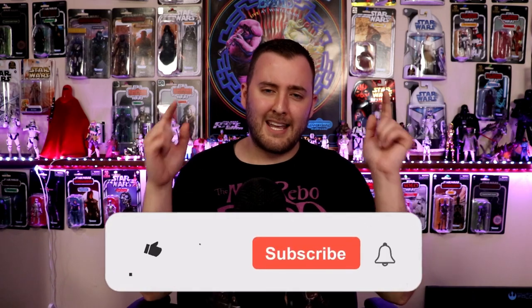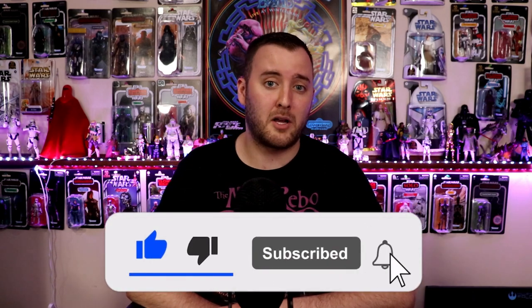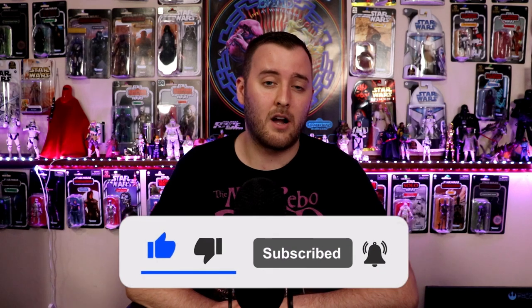Hey, what's up guys, Justin from Out of the Basement here. Today I'm going to be doing another one of my Black Series update videos. This is actually Black Series update number 25. If you're not familiar with these videos, I basically just go over and recap the Black Series figures that I've picked up from last episode to this episode. Before we begin, hit that like button and subscribe if you are new.